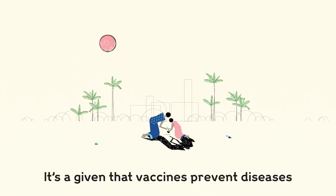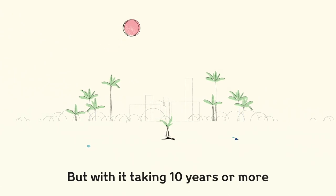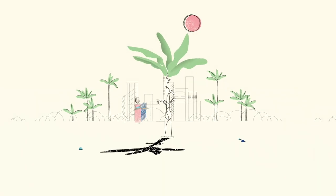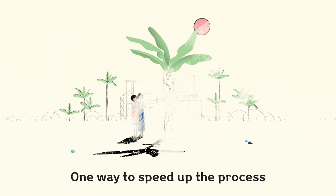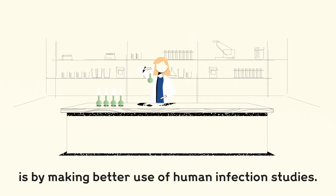It's a given that vaccines prevent diseases and save countless lives. But with it taking 10 years or more to develop new vaccines, we need to find a faster way. One way to speed up the process is by making better use of human infection studies.